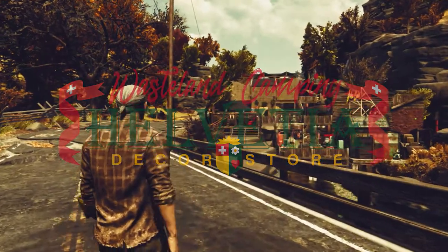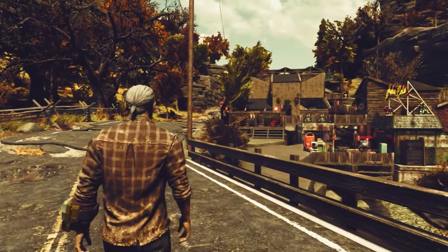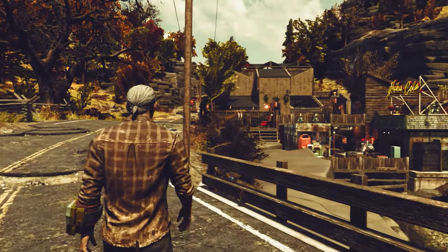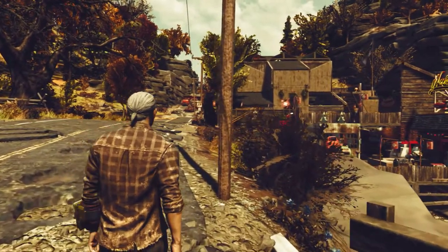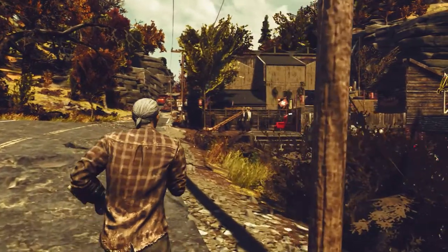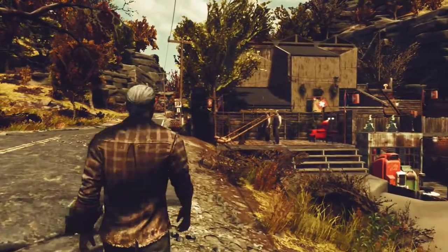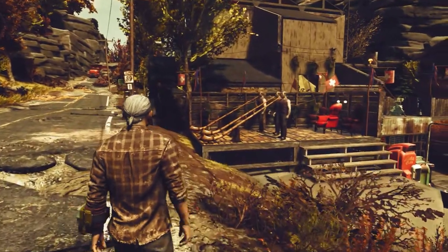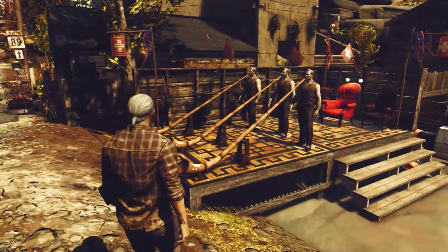The build I'm showing today is one of our Wasteland Camping Company store builds. It's located in what used to be the town limits of Helvetia, West Virginia. This build, constructed by yours truly, was purposed to be a store and a rest stop for wastelanders who still come to celebrate Fasnacht, which believe it or not is still being carried out by those kooky robots who still live in Helvetia.